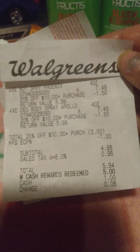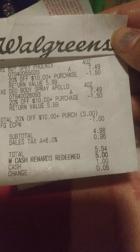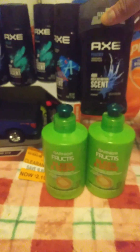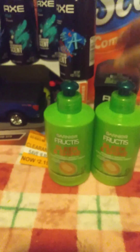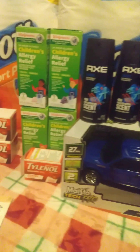Then I did my last Axe deal — buy one, get one free — used my last Axe coupon, rolled the $5 registry reward, and paid a dollar for the last two Axe. They had no more spray left, so I had to take what they had. That concludes my latest Walgreens haul.